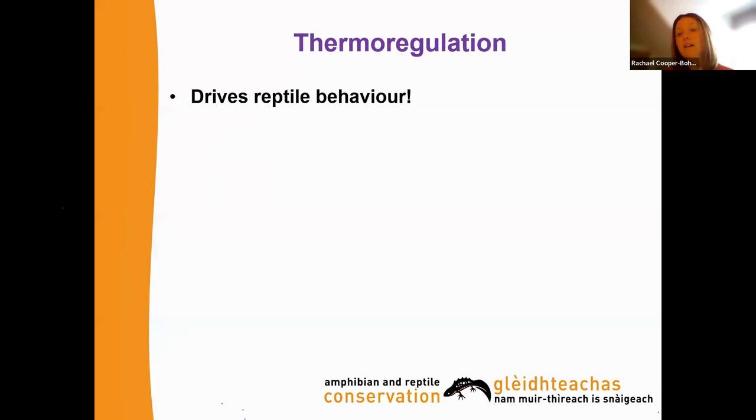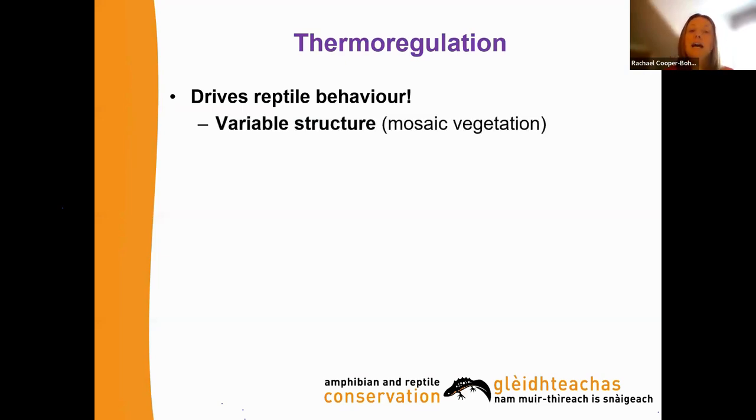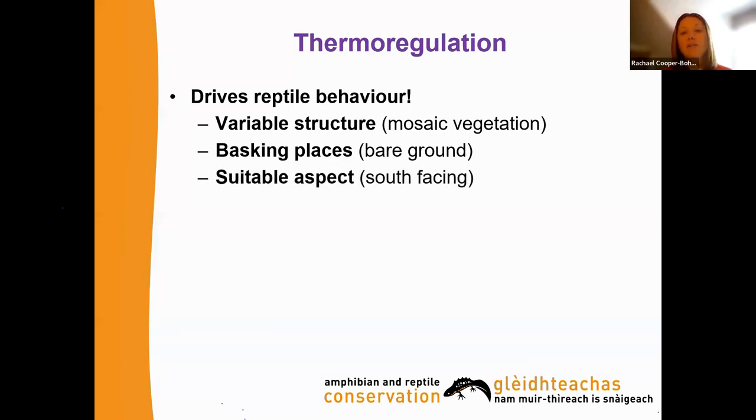Thermoregulation is an important consideration because all reptiles are driven by temperature and want to warm up. This drives reptile behaviour and gives us clues as to where to spot them. Reptiles like a mosaic vegetation structure with bare ground and bolt holes so they feel safe. They like basking on bare ground which warms up quickly, and south-facing embankments. Undulating topography creates warmer spots and microclimates across the landscape.